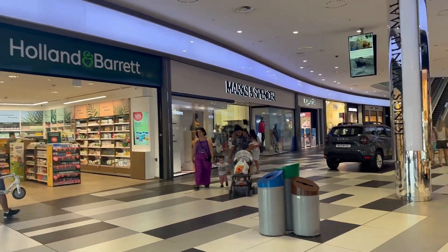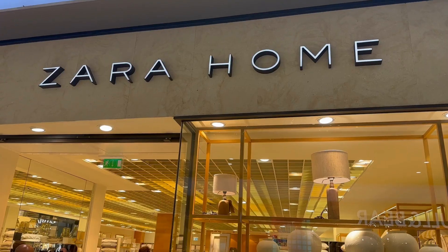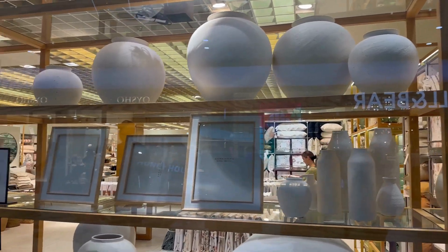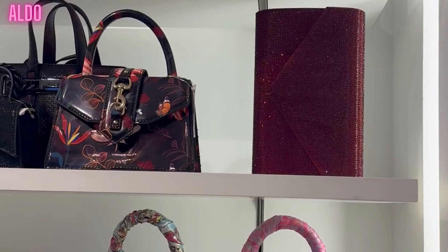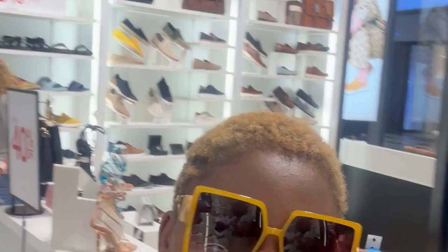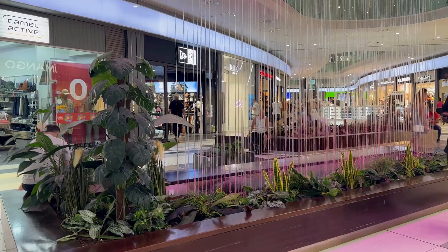Number four is Kings Avenue Mall. This mall is located in the centre of Paphos. It is very modern and quite impressive — you have a lot of leading international fashion brands, high street boutiques, plenty of restaurants and cafés, a cinema, and a kids' play area. There is a lot to do here for everyone; it's very clean and just a really nice place to be.